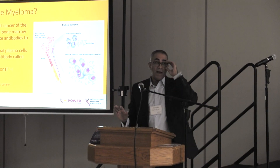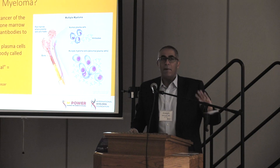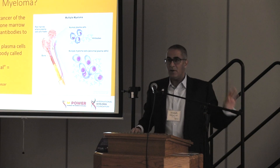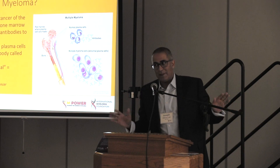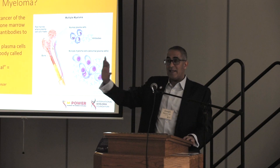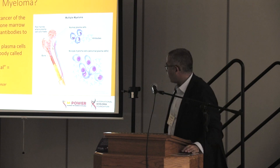To be clear, myeloma is different than melanoma. Someone reached out to me last night and said their doctor just diagnosed them with melanoma and asked if they should come see me. I said I'd be happy to see them, but I don't know much about melanoma — melanoma is the skin cancer. Myeloma is the blood cancer. They're very different phenomena.